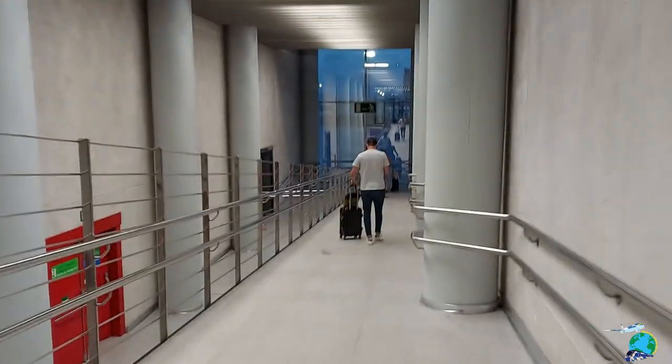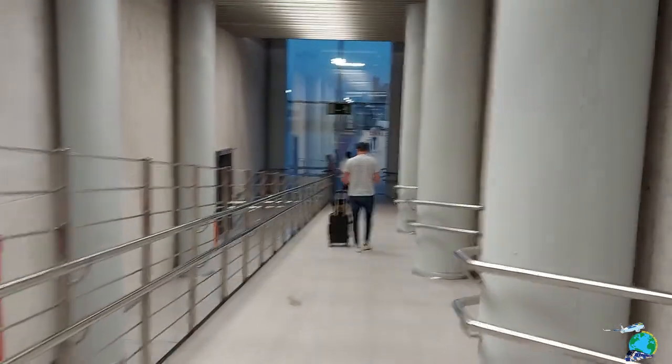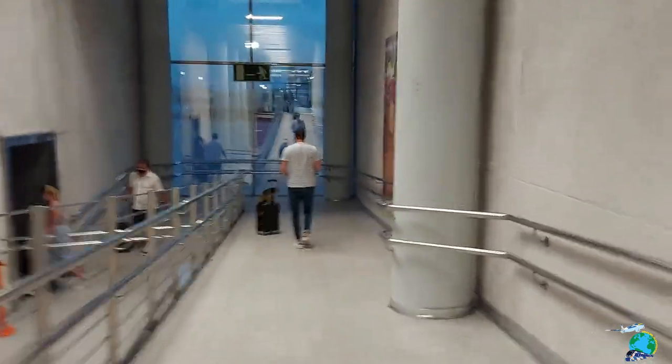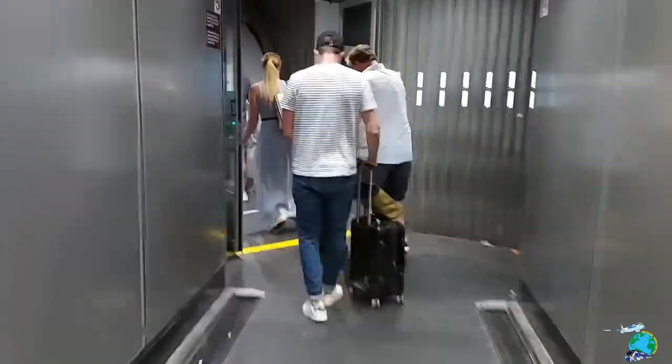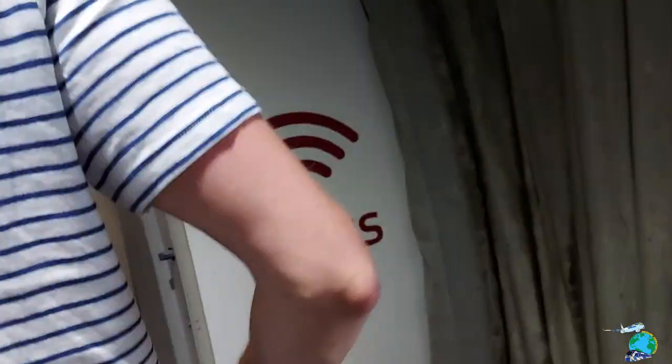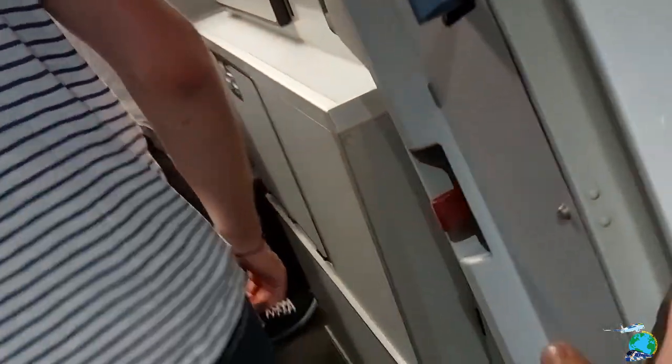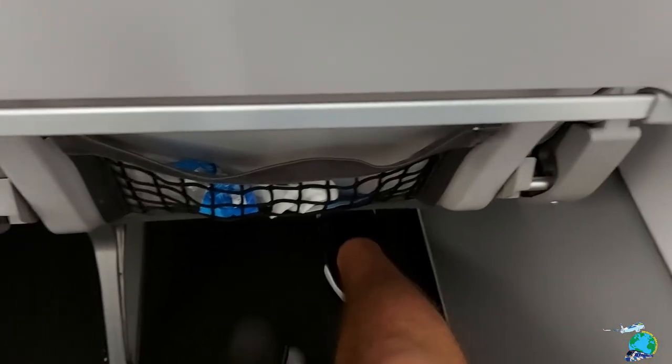Takeoff from Palma was quite normal, and as we were going over the sea and over France nothing happened. But then we were heading towards Italy. When you look out the window of a plane where you are at 32,000 feet and you see lightning and it is really close by, there is a strange feeling that you get.